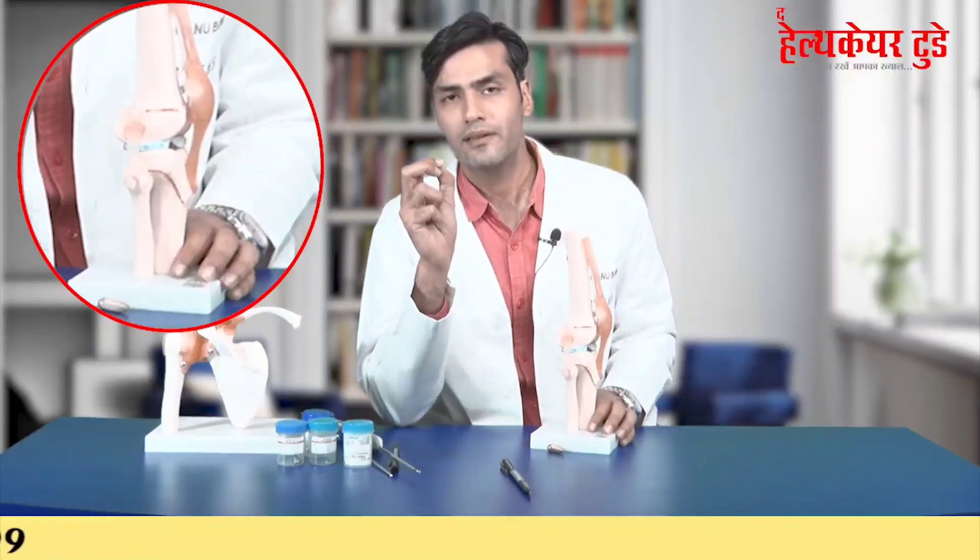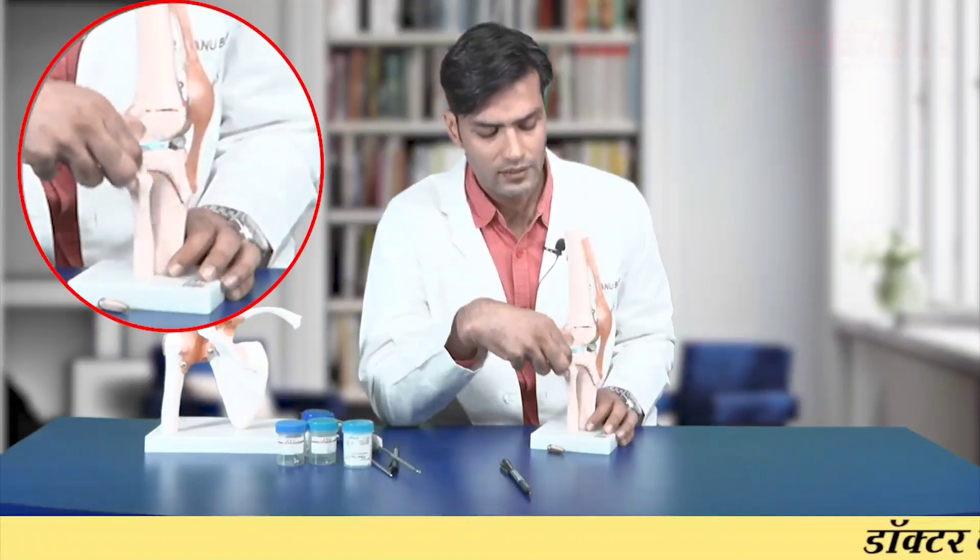To make the special tunnels for this surgery, we have dedicated jigs — all-inside jigs for the femur and tibia — and we use a special flip cutter to create the tunnels. The flip cutter is very thin, so the hole in the cortex is very small — about 4 mm. Once it goes inside the bone, we can flip it to create a larger socket inside the bone while keeping the cortical entry point minimal.